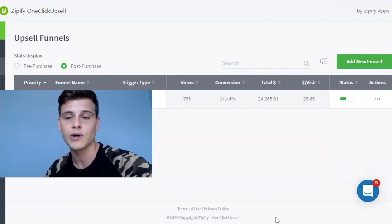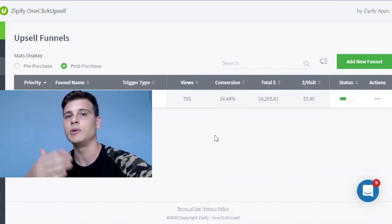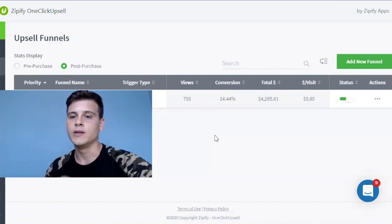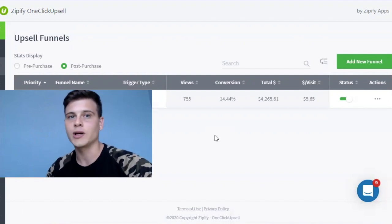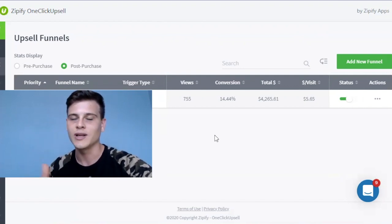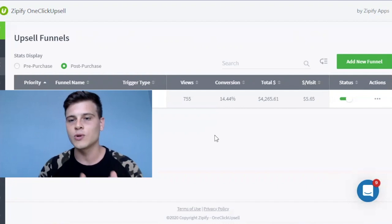As you can see, we only have one upsell funnel — that's it. I'm not going to show the exact product or funnel name since we still sell it, but it's one post-purchase upsell funnel. The take rate — meaning how many people who see the post-purchase upsell actually click 'add to order' — is almost 15%. The product we sell is actually the worst type to upsell because we're offering the same product at a heavily discounted price, yet still 15% of people take it.